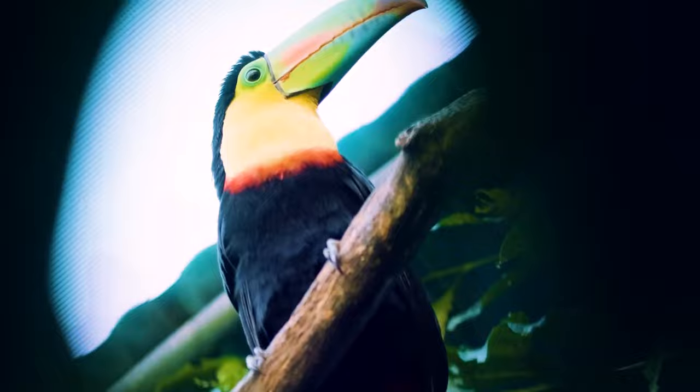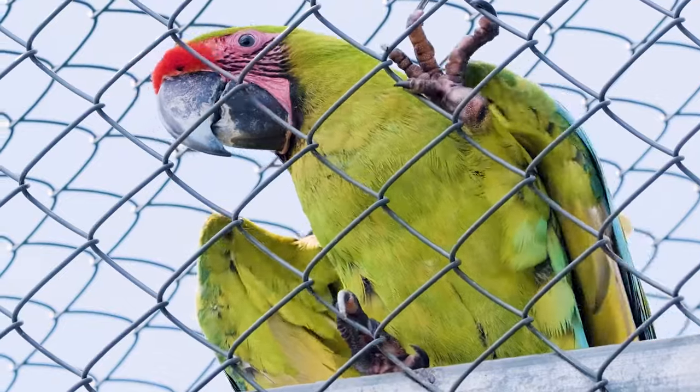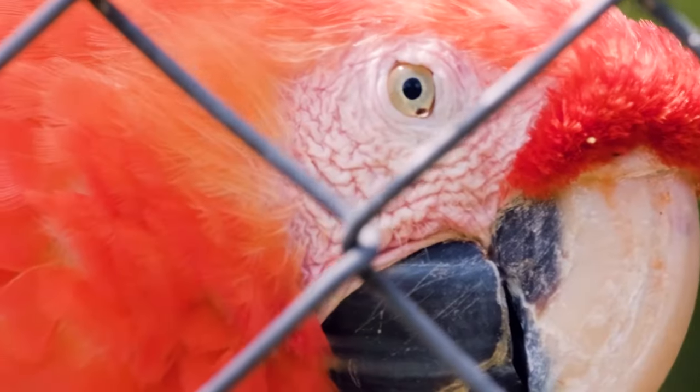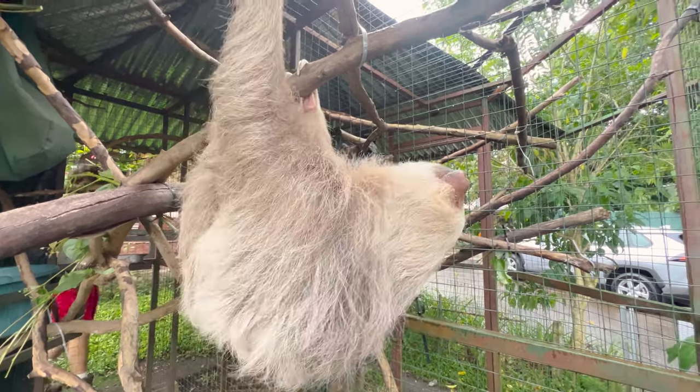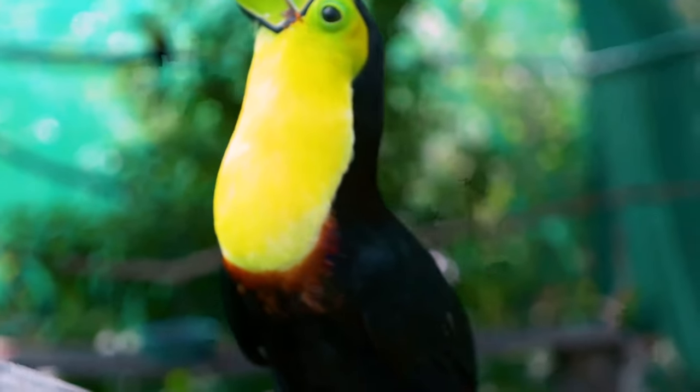In Costa Rica, whether you're a local or just visiting, immersing yourself in experiences like those offered at Toucan Rescue Ranch are so important for protecting the natural world. We sat down with the founder, Leslie, to see how you can get involved.